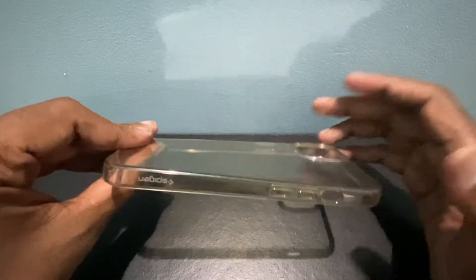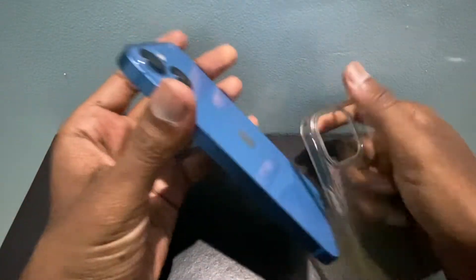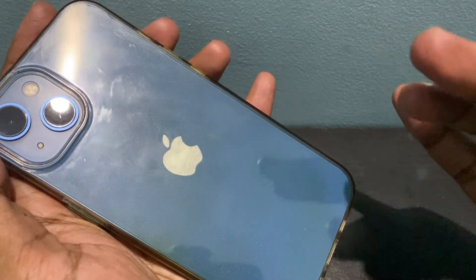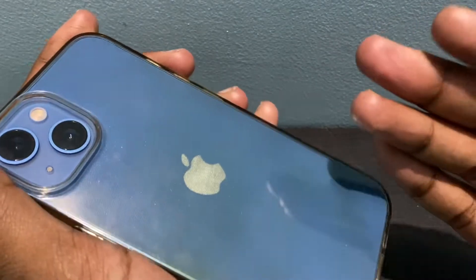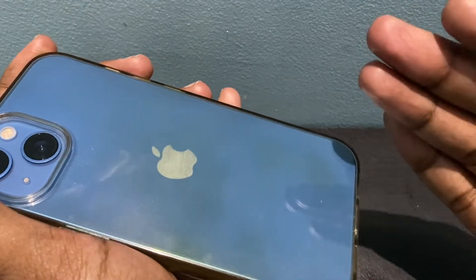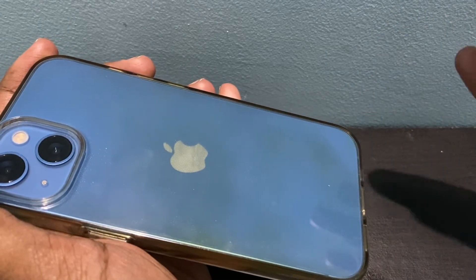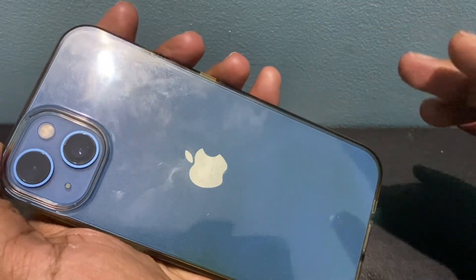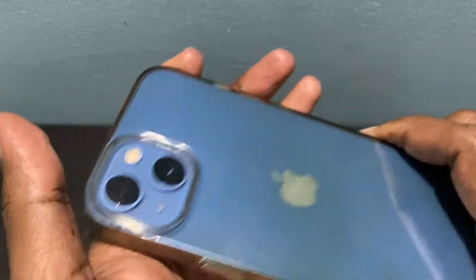I am certain that after a few more months the yellowness may increase. However, the case has protected my iPhone well. The nature of silicone clear cases is that they indeed tend to turn yellow. There are several ways to remove this yellow color — you can either clean with baking soda in water or with soap. If you already have a case like this, you can try to clean it and see if the yellow color washes out.